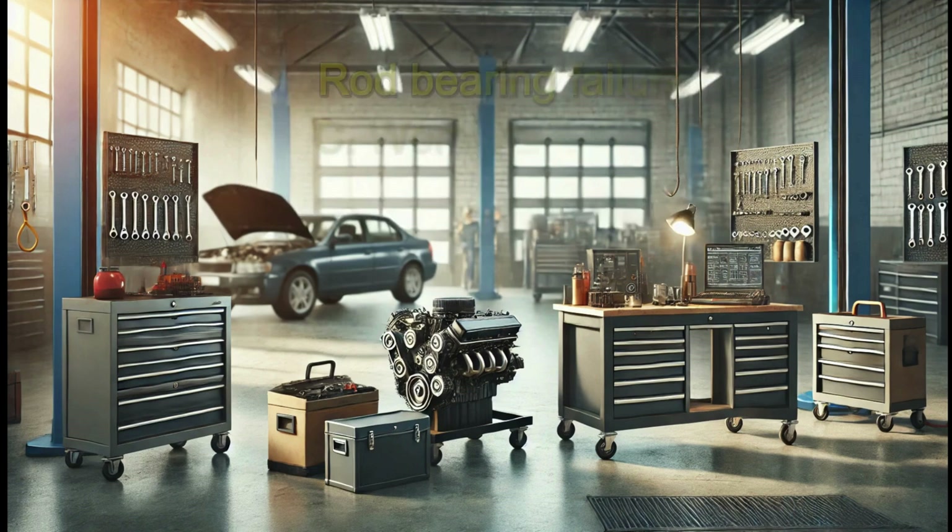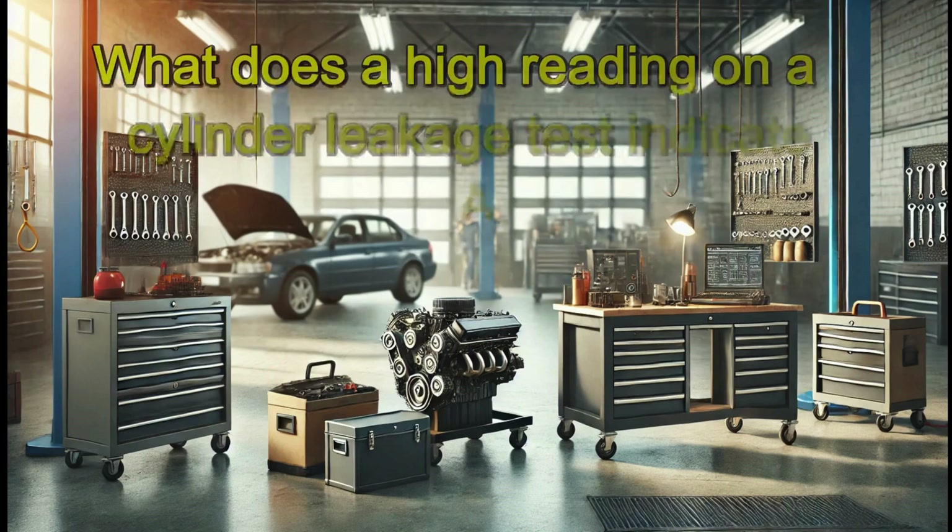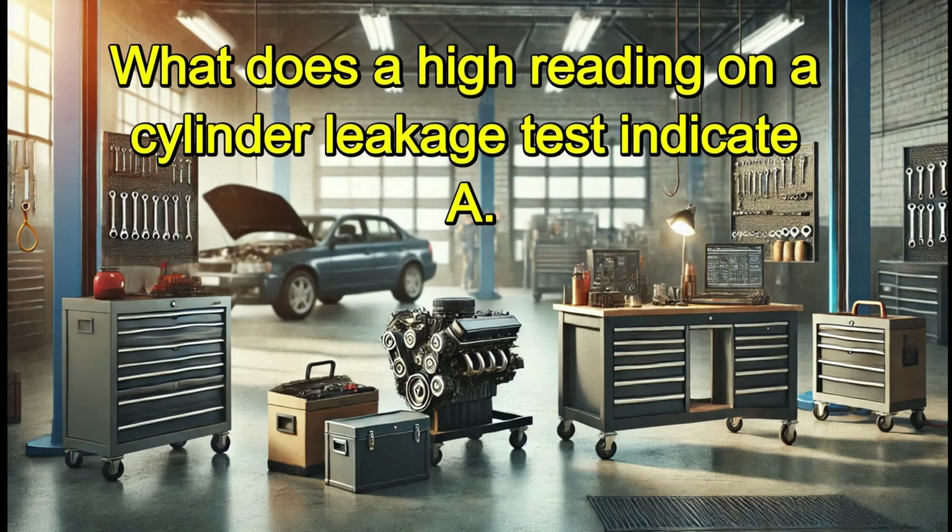An engine has a knocking noise that increases with RPM. What is the most likely cause? A. Loose timing chain. B. Rod bearing failure. C. Worn valve guide. D. Blown head gasket. Answer: B. Rod bearing failure.